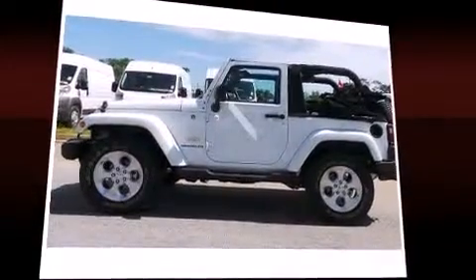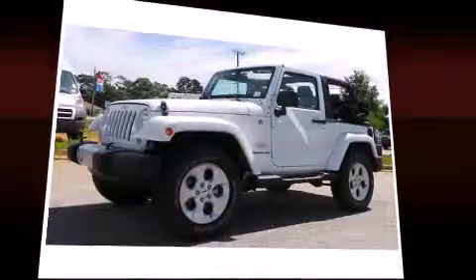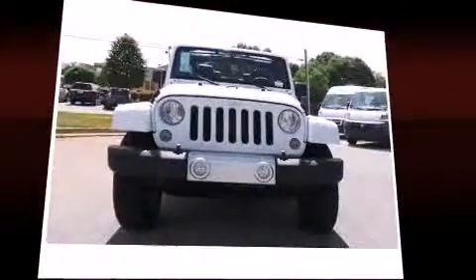Jeep prioritized practicality, efficiency, and style by including front fog lights, skid plates, and much more.